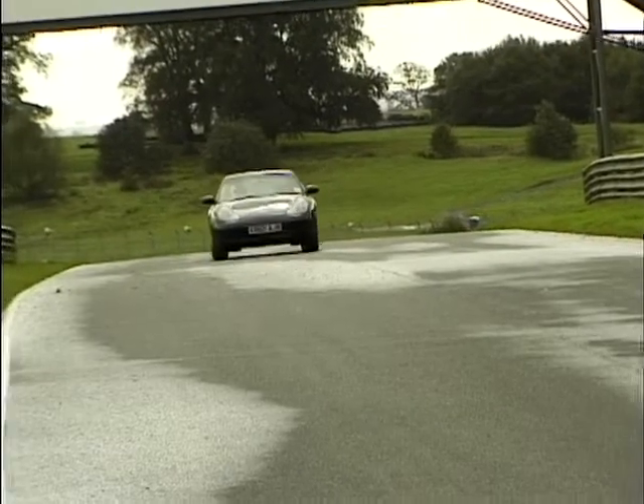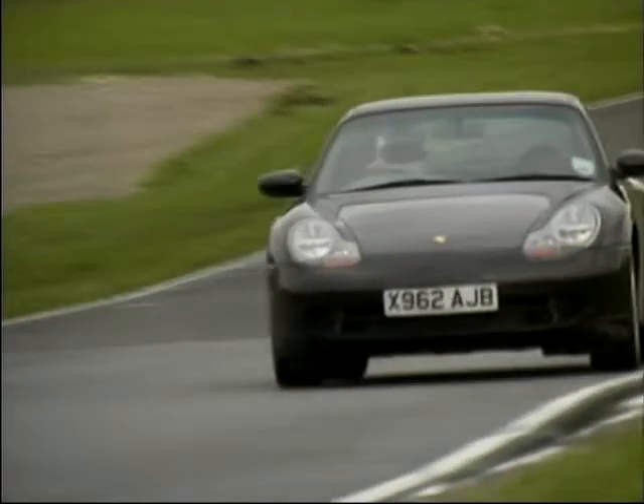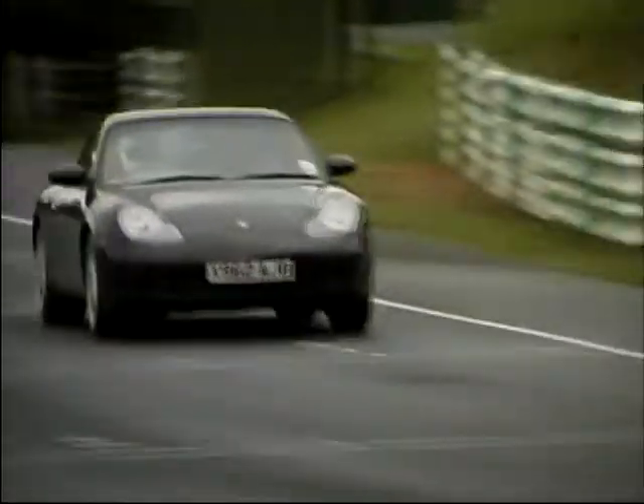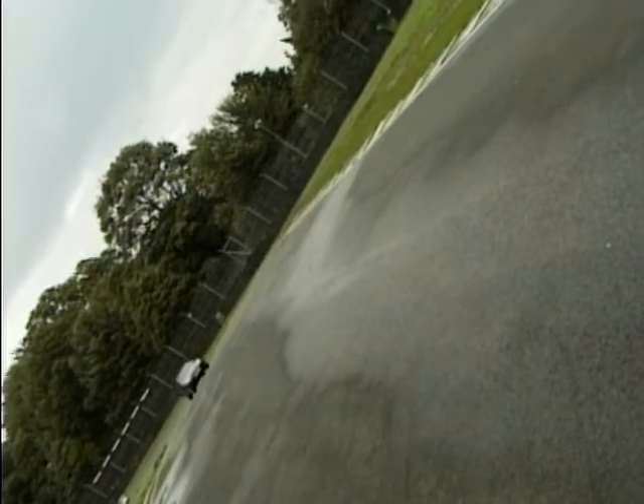Now the 911 has been accused of being too grown up, so surely the Carrera 4 must be the most sensible of all Porsches. The engine produces a rather hefty 300 brake horsepower, enough to hit 60 from standstill in just a shade over 5 seconds, and it will take you flying up to a wonderful 175 miles an hour.